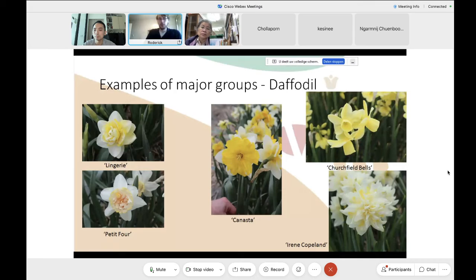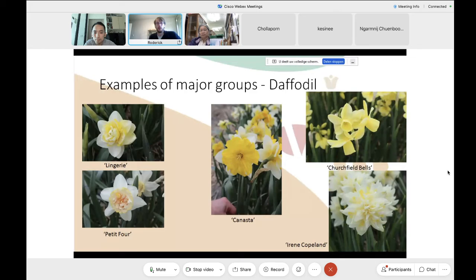Some major groups for daffodils include many double-flowered ones, simple ones, small bell-flowered, and some with a cut-open or exploded corona — like the split-corona type, which are flattened against the flower and give a very different effect. These are organized in different cultivar groups established and maintained by the registration authority for that plant group.